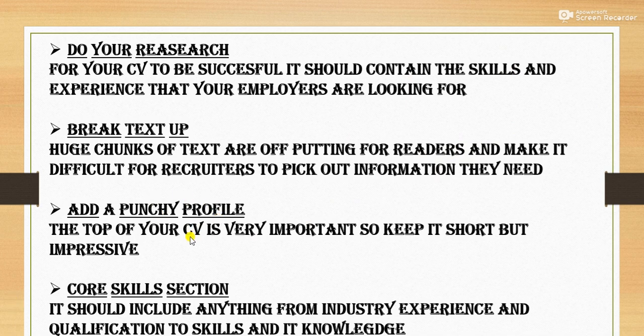Next is: add a punchy profile. It's very important because when an interviewer opens your resume, what counts first is your profile. So it should be short but impressive. The top of your CV is very important, so keep it short but impressive.